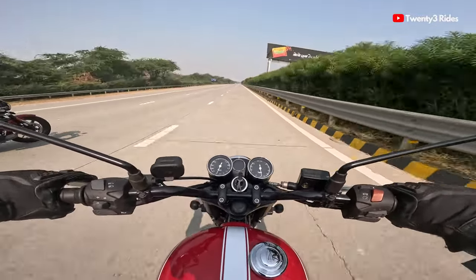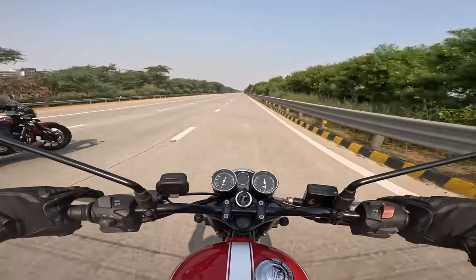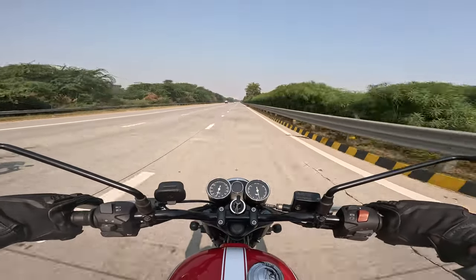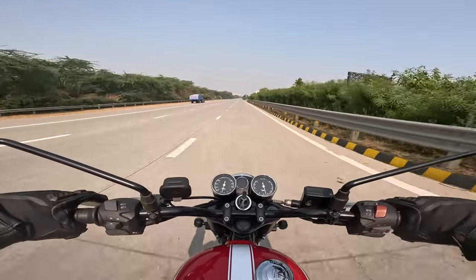That is it for this video guys. This should answer all your questions around the high-speed riding capabilities of the Goldstar 650. Let me know if you have any questions — I'll be happy to answer them. I will see you in the next video. Bye!